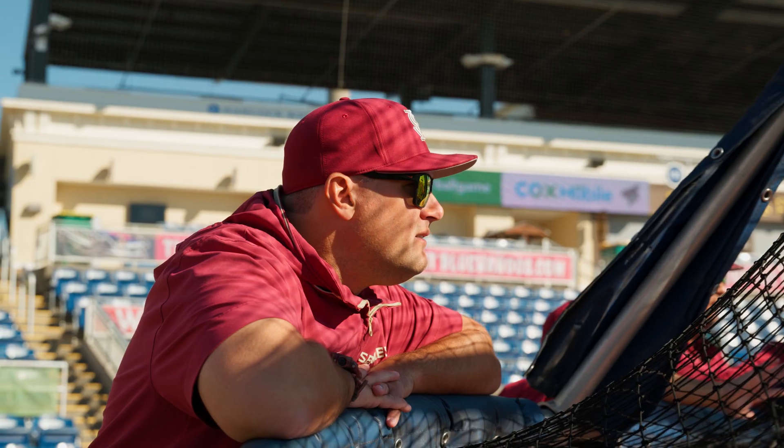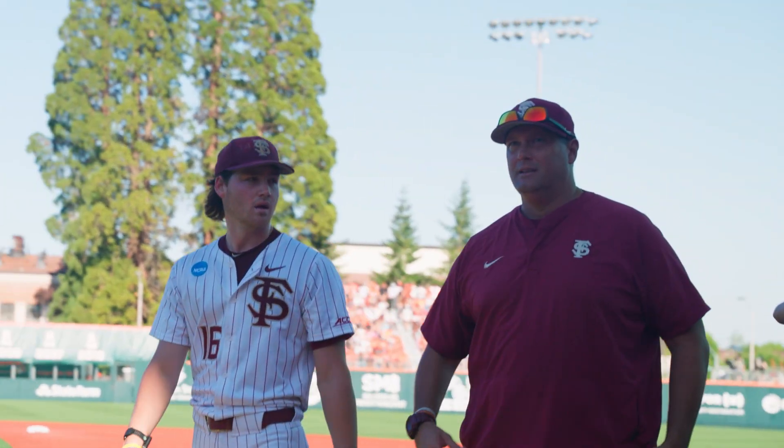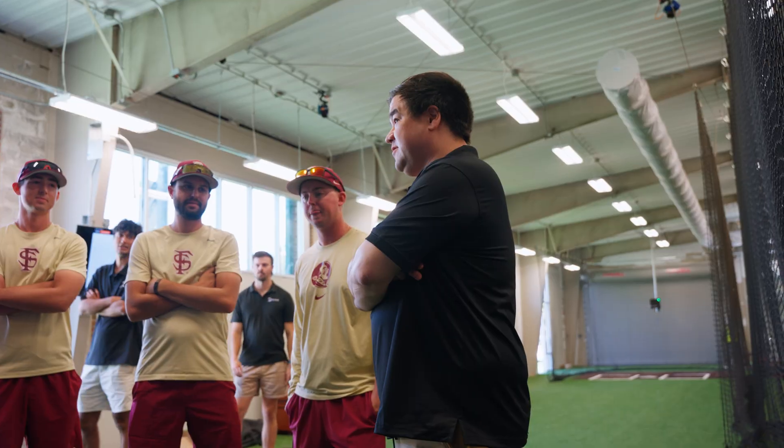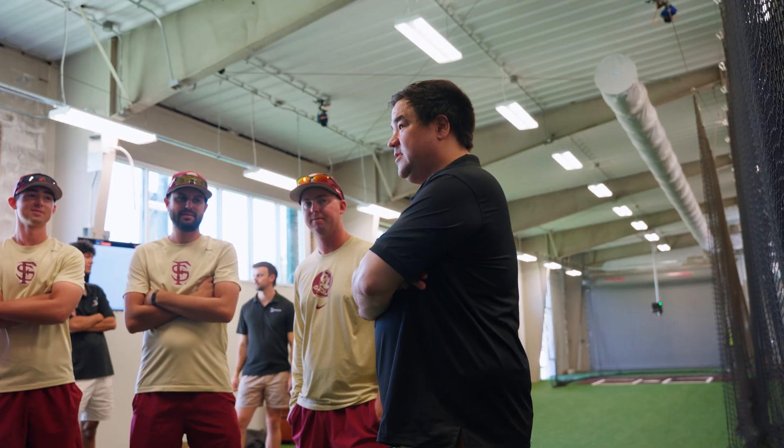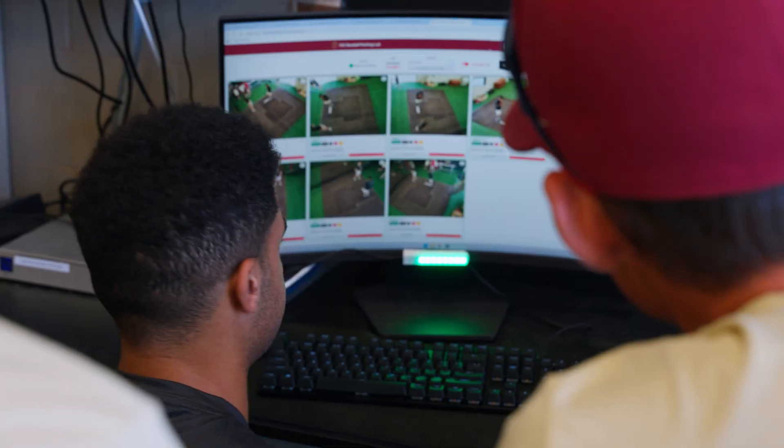In today's environment, everybody is looking for development. Players in our program are looking for development, recruits are looking for development. This Launchpad is not only going to show that we take development seriously, but it's going to show our total commitment to development — not only with Florida State Baseball but with our pitching staff specifically. I'm so thankful to Kyle and the Driveline staff for onboarding this here and being creative in helping us finish this facility. I think it's world-class, state-of-the-art, and will clearly help our current pitching staff and many generations of Florida State pitchers down the road.